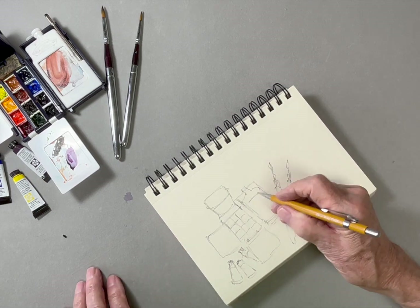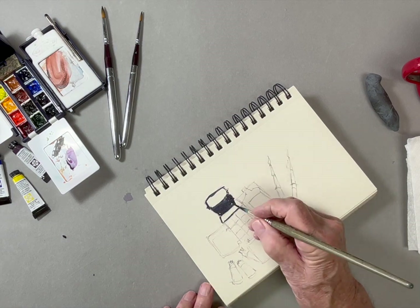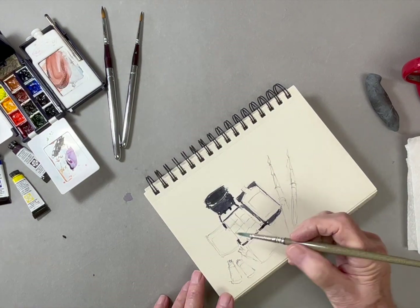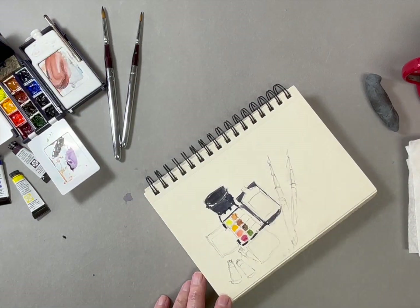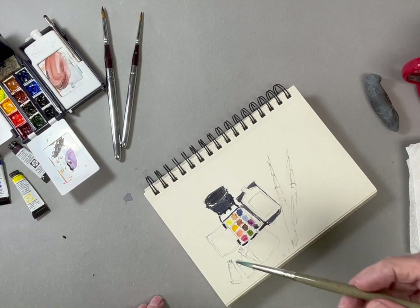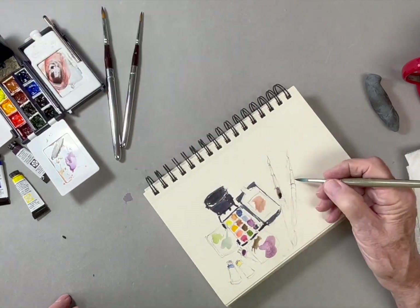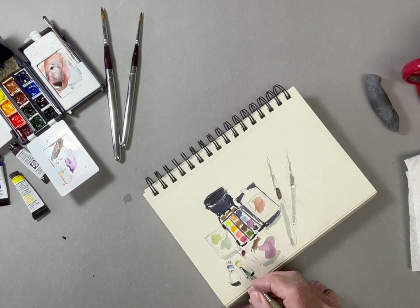I think it's important to draw and paint from life whenever possible, yet it's frequently an overlooked part of our painting process. There's something about translating a subject from 3D to a 2D surface that engages the brain and develops eye and hand coordination, which is necessary to express ourselves more effectively.